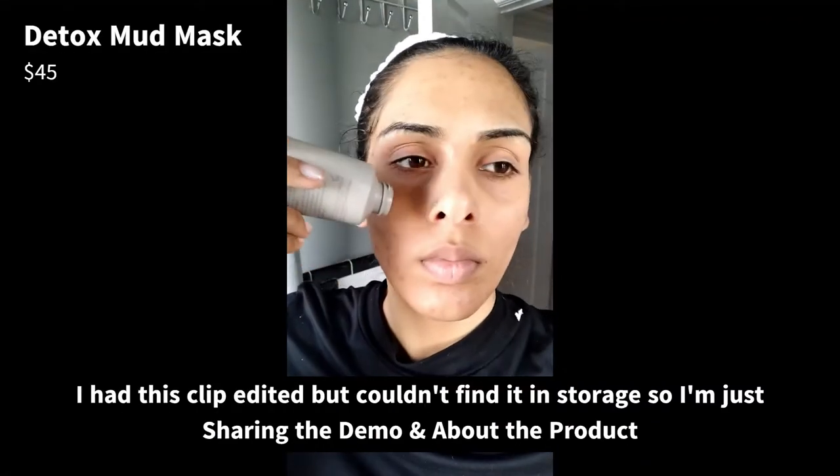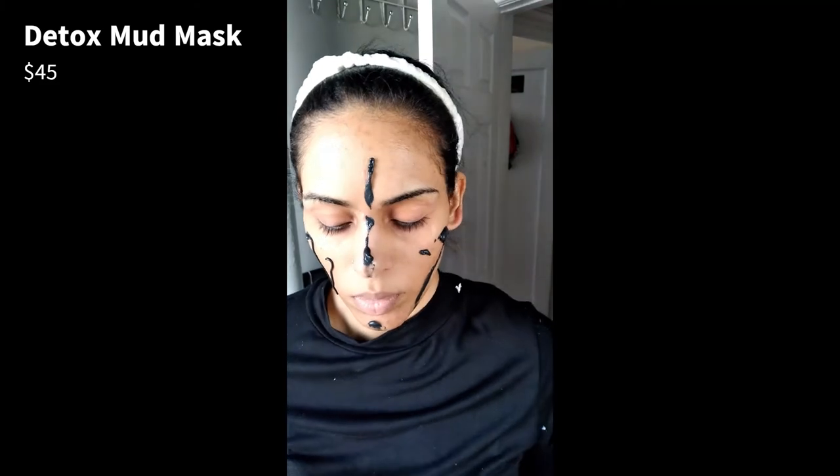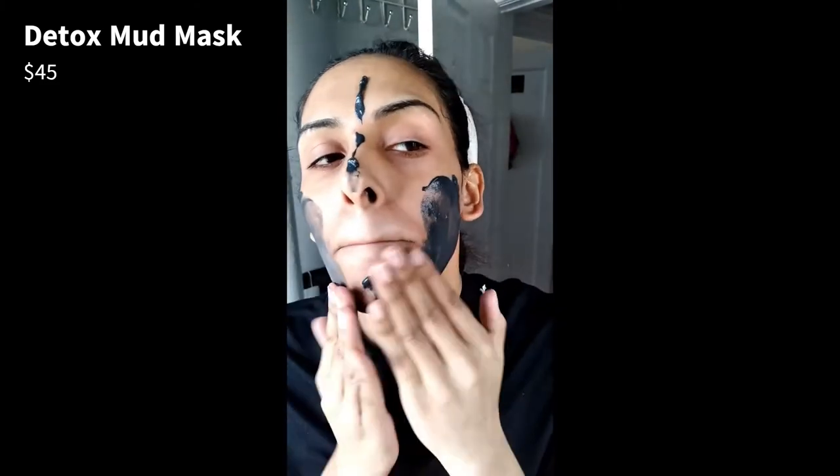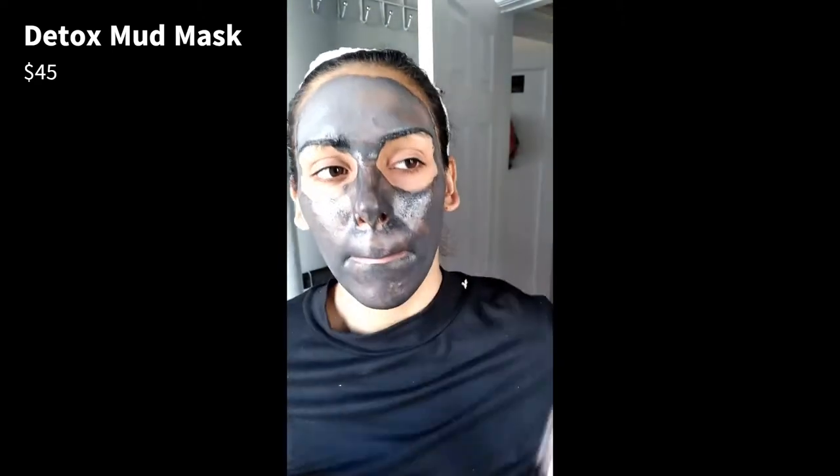This silky mud mask instantly clarifies and refines the appearance of pores while absorbing excess oil and debris, so skin looks and feels thoroughly clean, smooth, and detoxified. Neoglucosamine, the breakthrough non-acid sugar exfoliator, initiates the clarifying treatment process. Then the Japanese Binchotan charcoal formula acts like a magnet, sweeping up surface pore-clogging impurities and environmental toxins to take your skin beyond ordinary cleansing. French clay with its high mineral content absorbs oil and leaves skin feeling revitalized, with a botanical blend to target oiliness for a beautiful smooth finish.